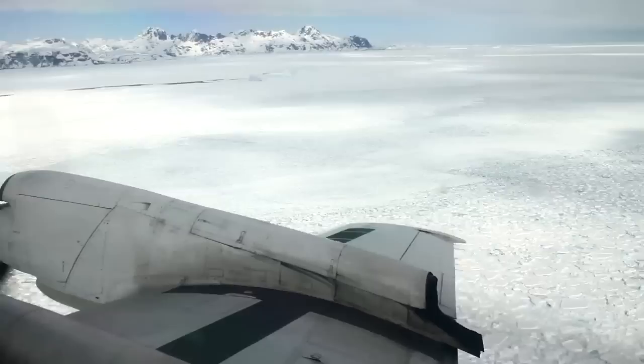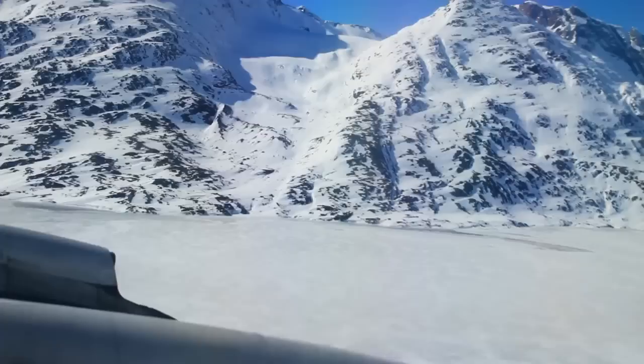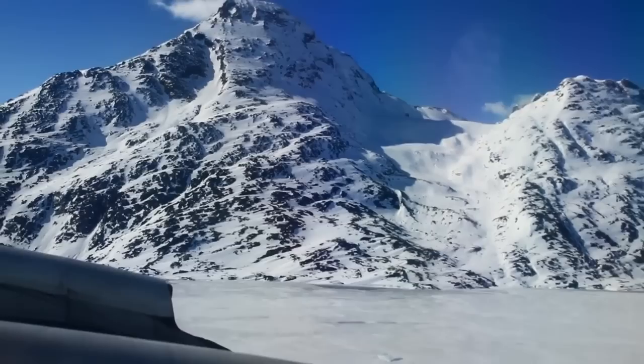Even with high-tech avionics and a Top Gun crew, IceBridge flies low, and that keeps eyes on the flight deck wide open. When you're at altitude, you have more time to react to a malfunction. If I'm at 1,500 feet in a mountain environment and I lose an engine or something catastrophic like that, the reaction time's a lot less.